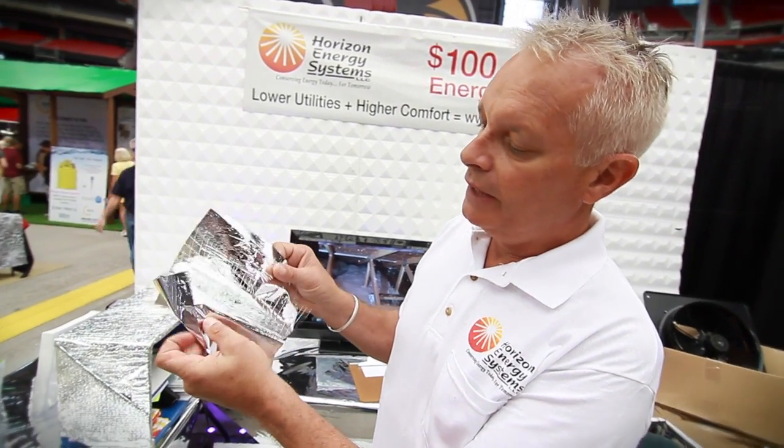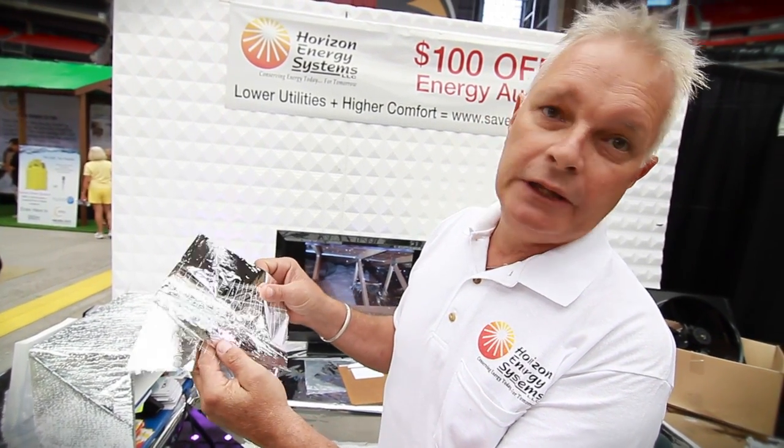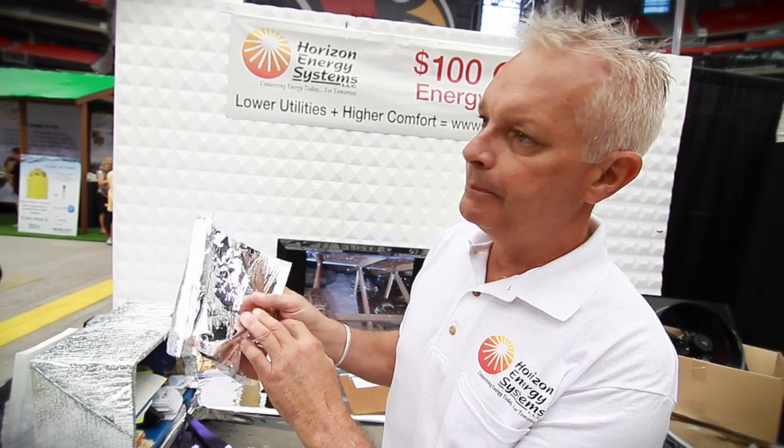What we focus on is keeping heat from moving into or out of the building. We do that by using a product called Radiant Barrier. It's a triple-layered product. We use three layers because it's impervious to dust and lasts forever. It's something that's revolutionary in the industry.